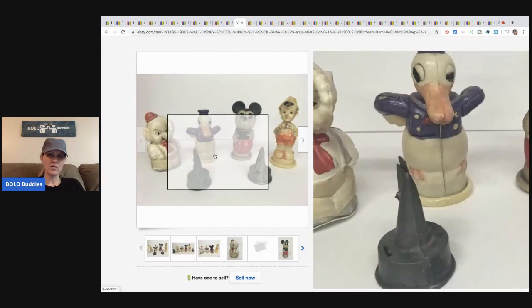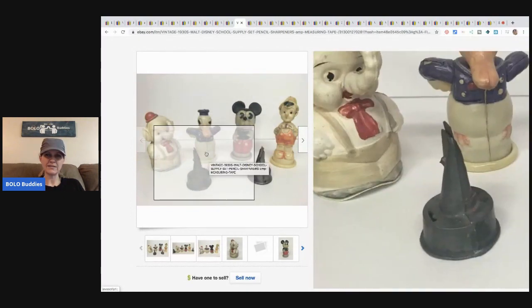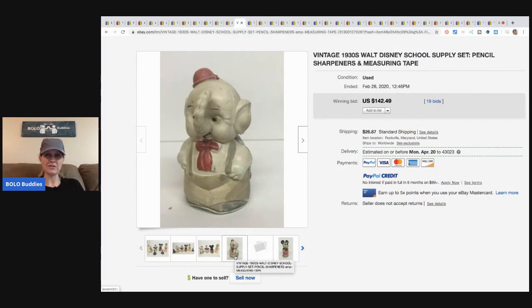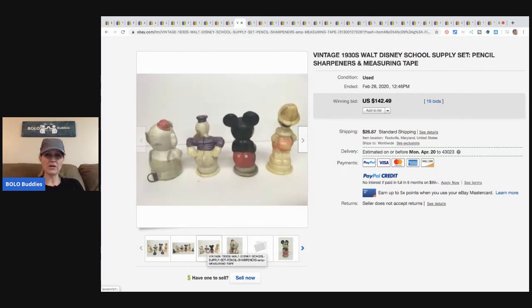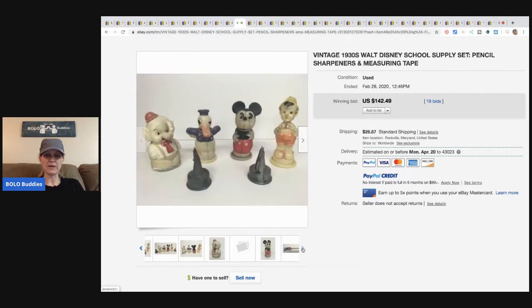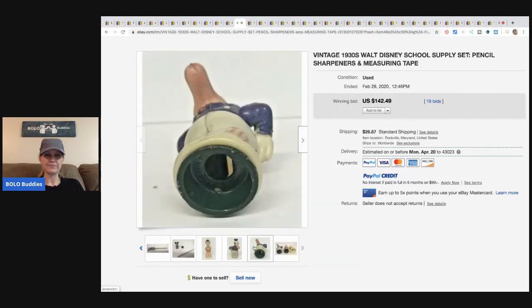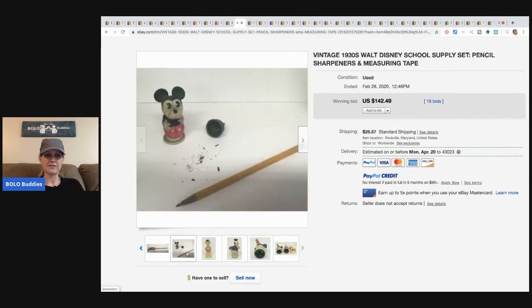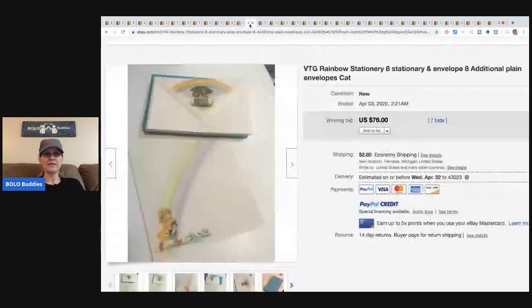These are from the 1930s — a Walt Disney school supply set with pencil sharpeners and measuring tape. How cool is that! These went for $142.49 and the buyer paid shipping. So cool.